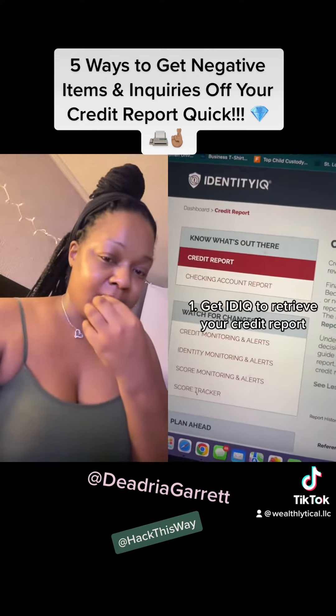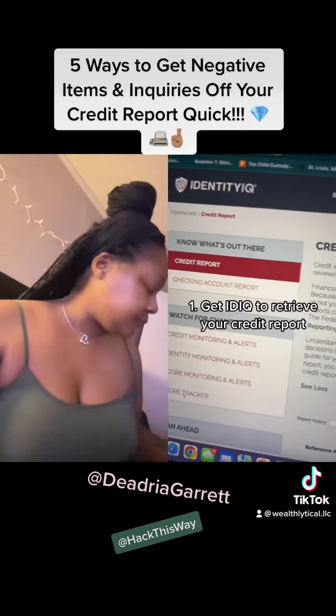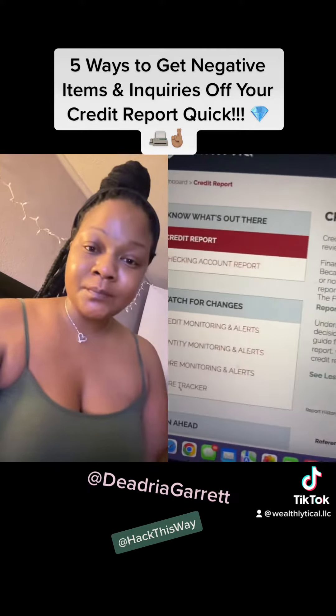Number one, pull up your credit with Identity IQ. I really like them because it is user-friendly with all three credit bureaus right in your face.